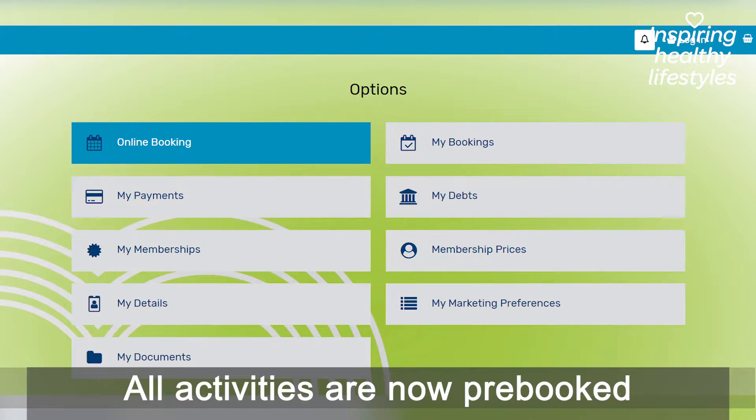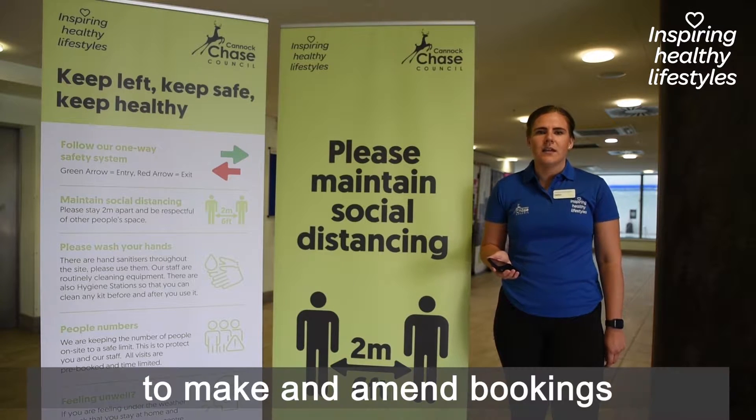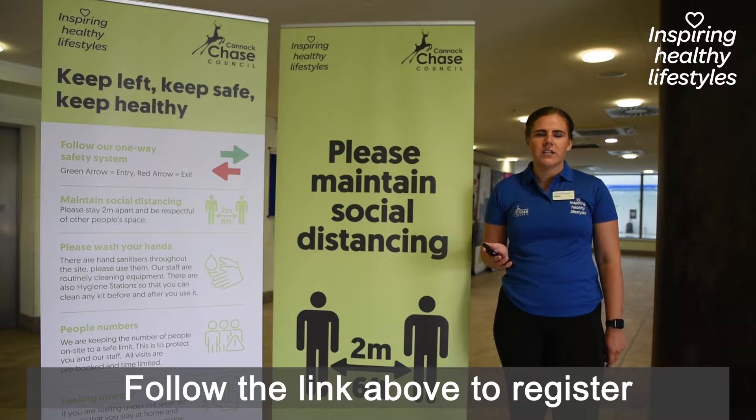All activities and sessions are now pre-booked through our online system, Leisure Hub. This will make it super quick and easy to make and amend bookings on your phone. Follow the link above to register your account.